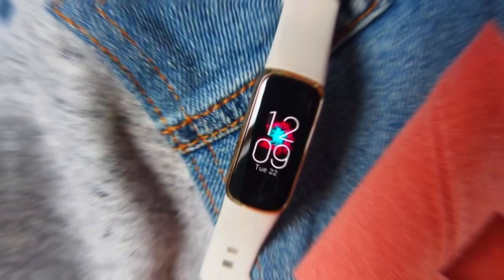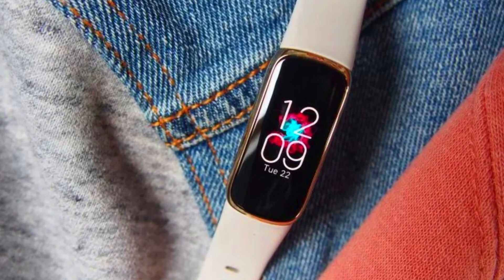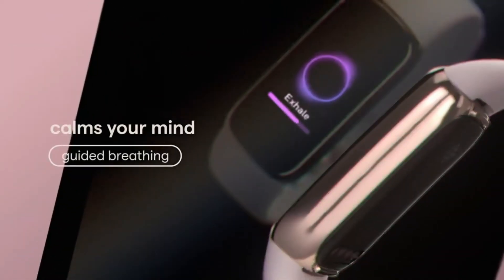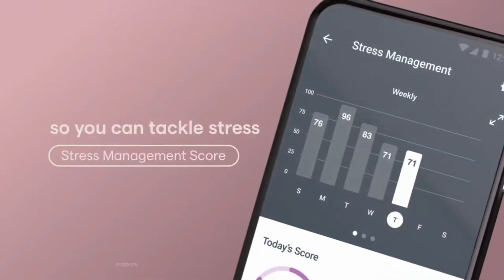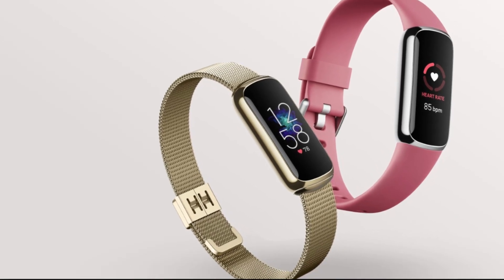When we put it to the test, we were particularly impressed by its heart rate monitoring accuracy, which was on par with much more expensive running watches. Your daily data is presented on a super sharp color AMOLED display, which offers lots of detail in a very small space — that means less scrolling, which is always a win in our books.